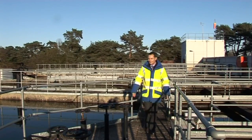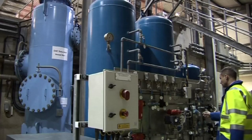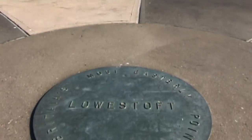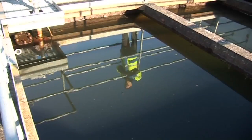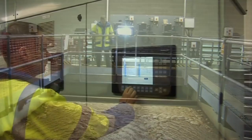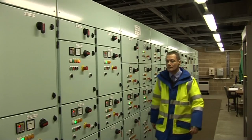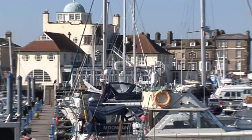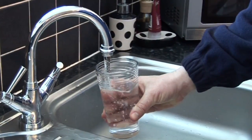Essex and Suffolk Water's treatment works at Lound has been at the heart of drinking water supply to Britain's most easterly point for generations. Today new technology has superseded the old to ensure plentiful supplies to customers in Lowestoft and elsewhere in Suffolk, and maintain top tap water quality.